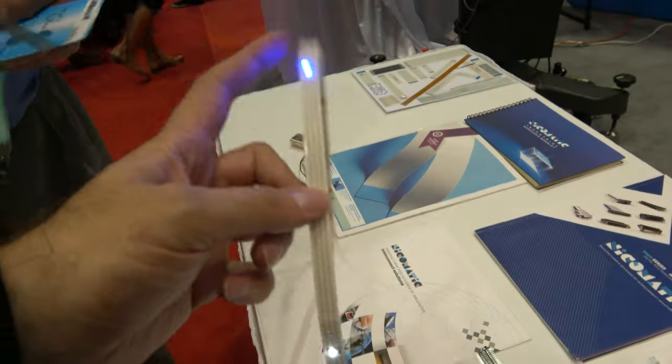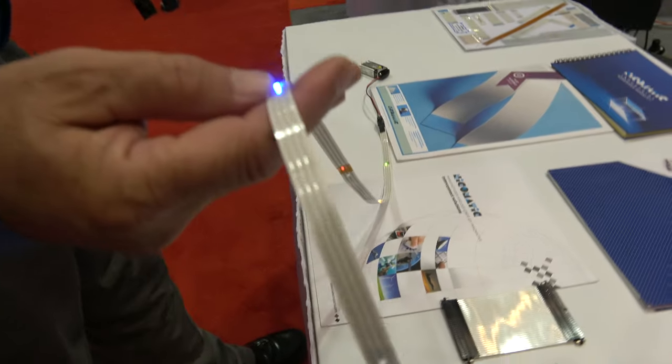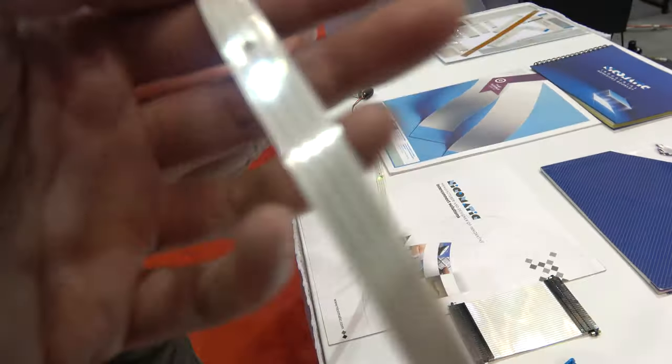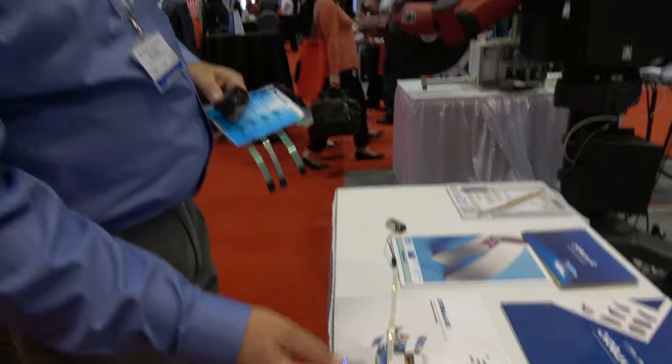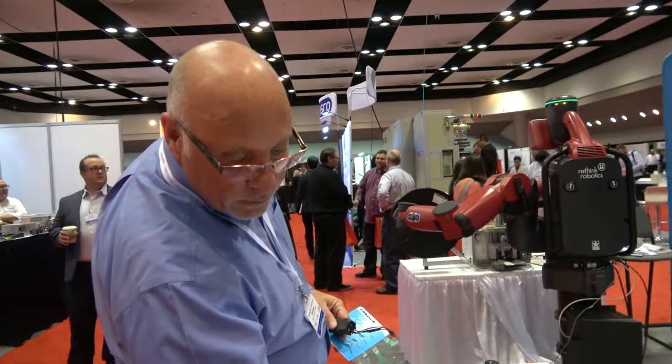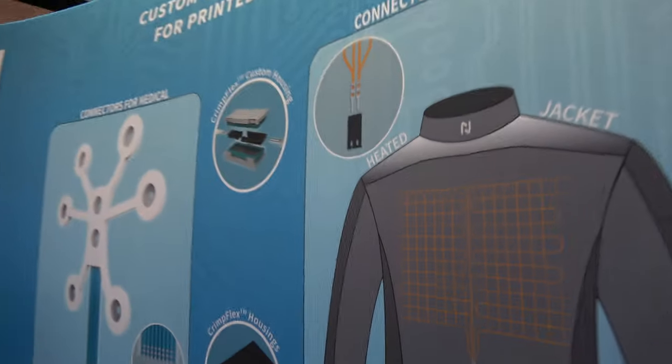This display is showing some of the flex circuits that Nikomatic manufactures, and also their surface mount LEDs, which are used predominantly in printed electronics.